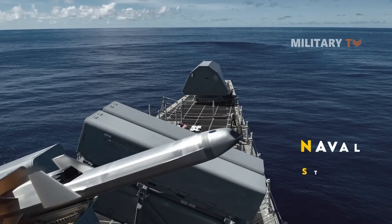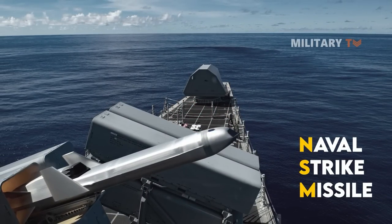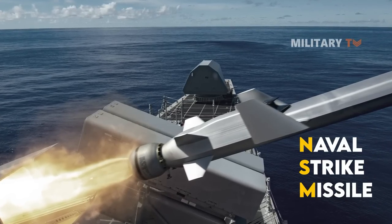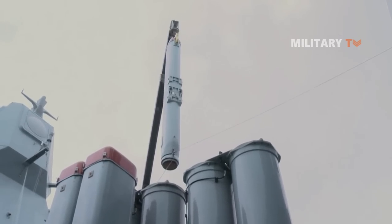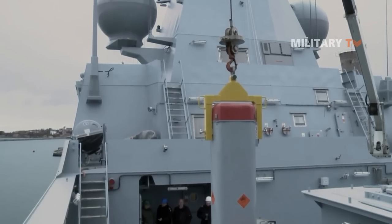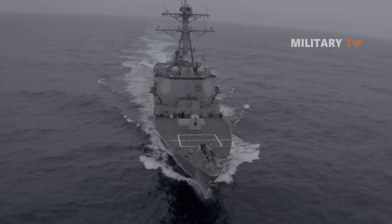The Naval Strike Missile, or NSM, is an anti-ship as well as land attack cruise missile manufactured by Kongsberg Defense Systems based in Norway. The NSM is a successor to the Penguin anti-ship missile, the first NATO anti-shipping missile with an IR seeker, and is the only fifth-generation long-range precision strike missile in the world. It is also well known as a potent ship killer.